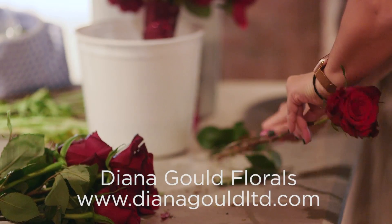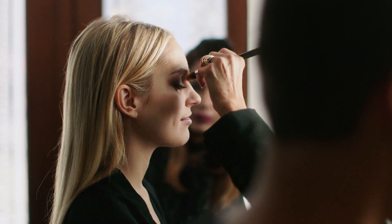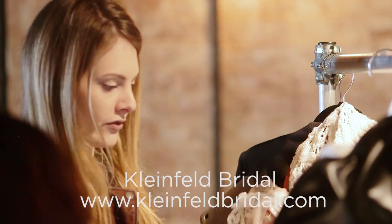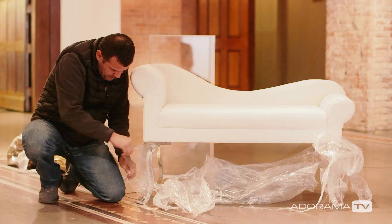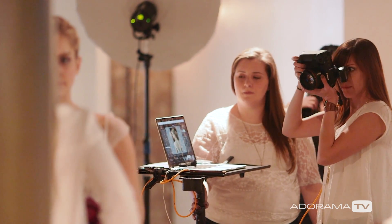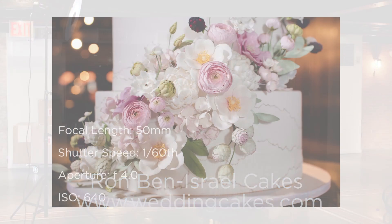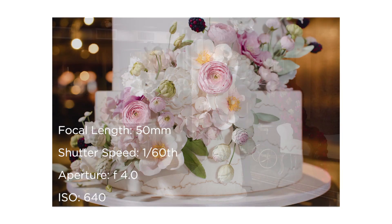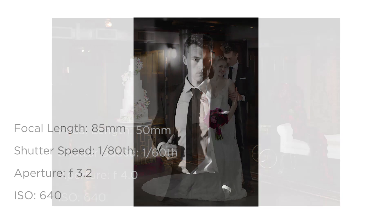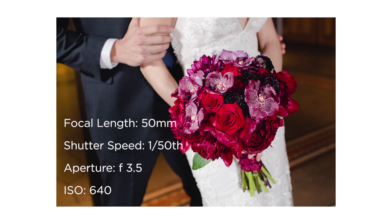One of the greatest things about styled shoots is the fact that you get to work with other vendors. Working with other vendors lets you open the door to different relationships that you can cultivate later to get more business through your door. You would also potentially work with vendors that you wouldn't meet in any other circumstances. In this case, I was able to work with some amazing vendors like Ron Ben Israel, who is one of the most famous cake bakers in New York City. We were also able to work with Kleinfeld in getting these dresses and Canale suits, and one of the most beautiful floral designers, Diana Gould.